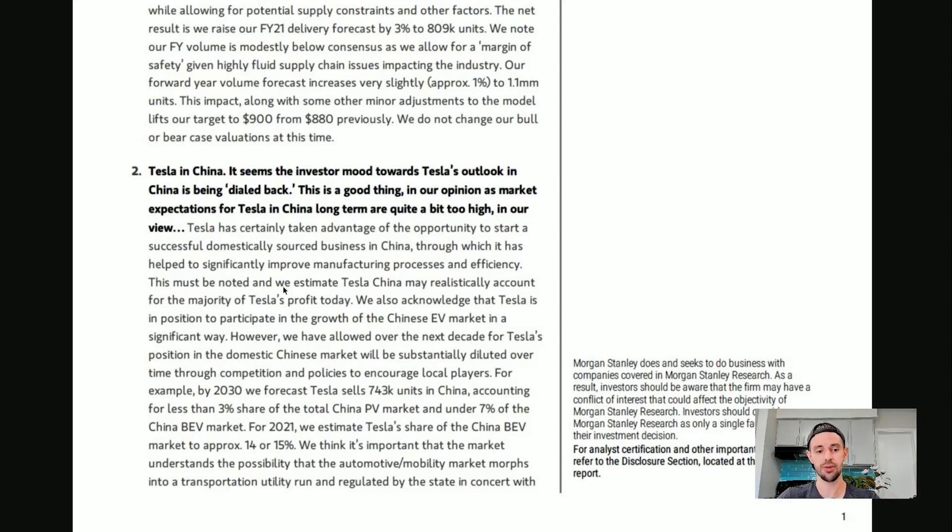Tesla has certainly taken advantage of the opportunity to start a successful domestically-sourced business in China, helping to significantly improve manufacturing processes and efficiency. We estimate Tesla China may realistically account for the majority of Tesla's profit today. We also acknowledge that Tesla is in a position to participate in the growth of the Chinese EV market in a significant way.